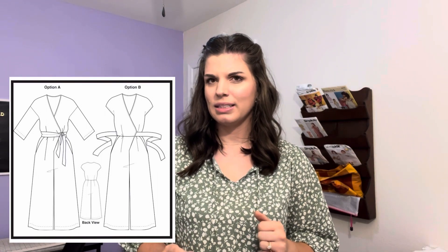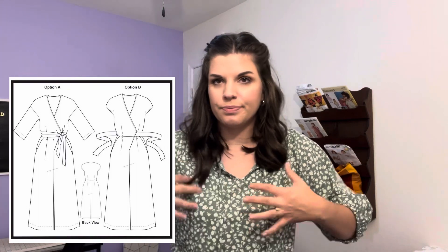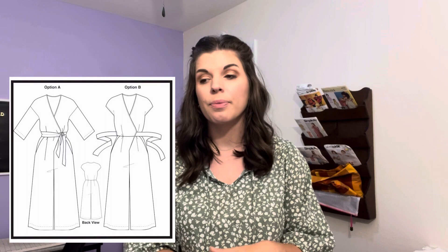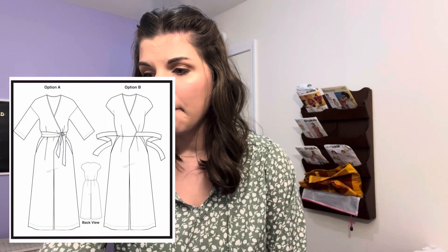The next pattern is also representative: it's the Zadie Jumpsuit by Paper Theory, and it represents all jumpsuits and rompers for me. I think I have at least one jumpsuit pattern already that I may or may not ever make. It's the bathroom thing — taking things down, being half naked, taking time to pull it back up. I like to be well hydrated, and I have a toddler, and those two things are not conducive to extra time in the bathroom.